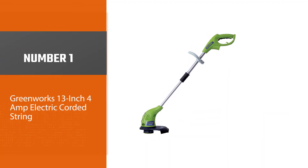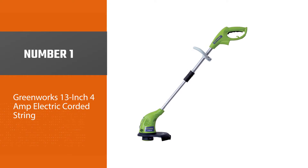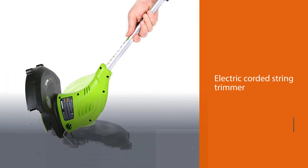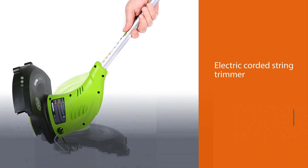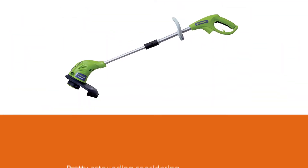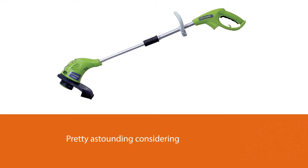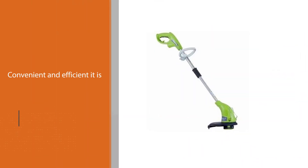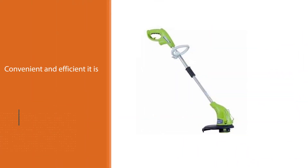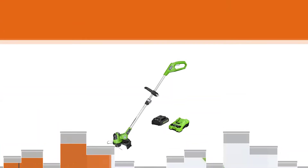Number one, most popular: the Greenworks 13-inch 4 Amp electric corded string trimmer. The price is pretty astounding considering how convenient and efficient it is. It has an adjustable telescoping shaft to suit the height of each user, weighs only seven pounds for less user fatigue, and since it's corded, provides unlimited run time. No wonder it has over 9,000 reviews and is Amazon's choice for best weed whacker.